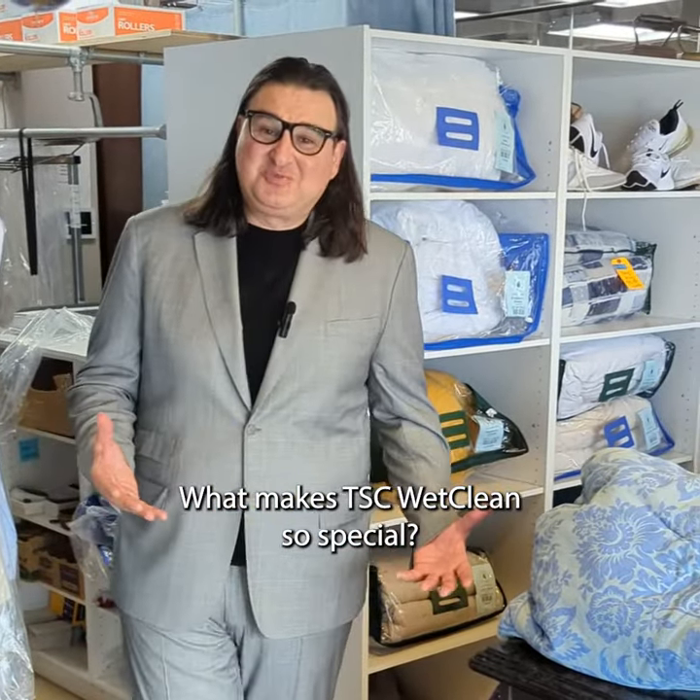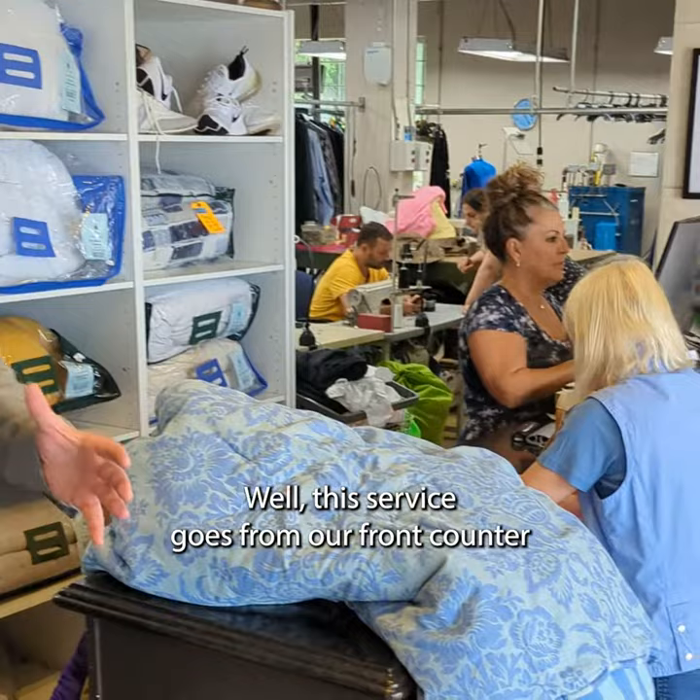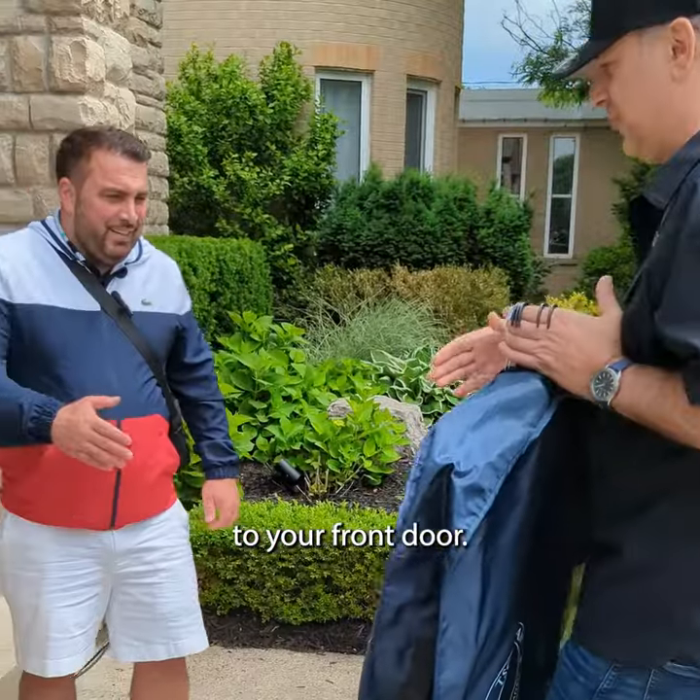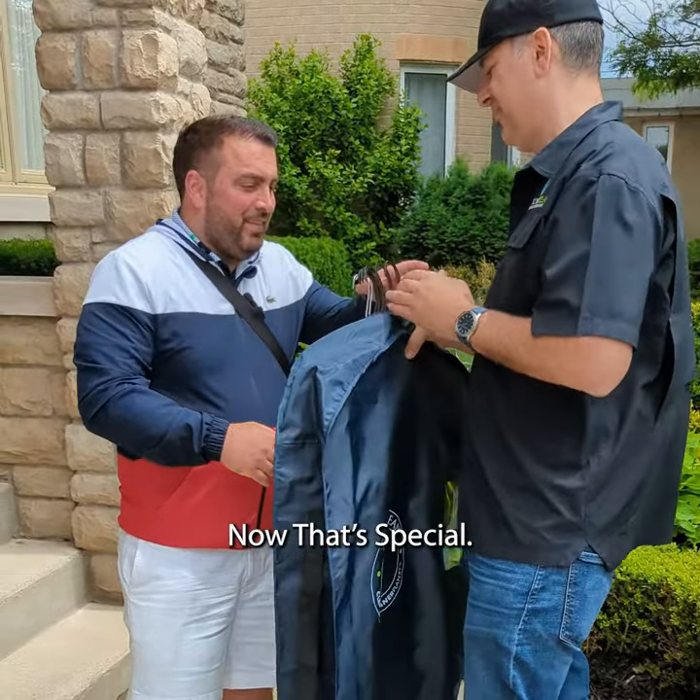What makes TSC WetClean so special? Well, this service goes from our front counter to your front door. Now that's special. Thanks, Pete.